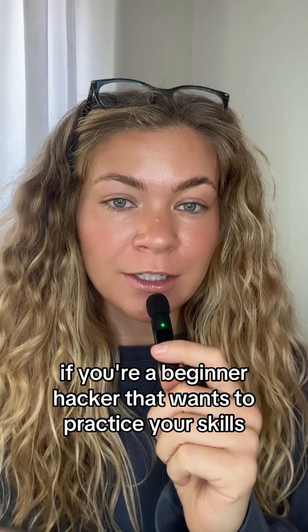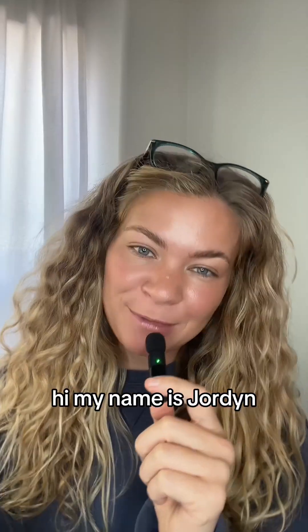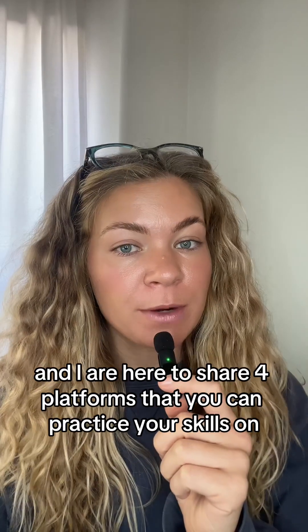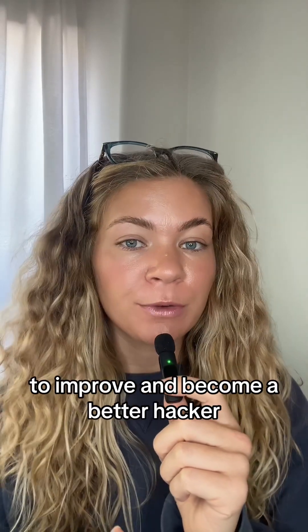If you're a beginner hacker that wants to practice your skills, my name's Jordan and BugCrowd and I are here to share four platforms that you can practice your skills on to improve and become a better hacker.